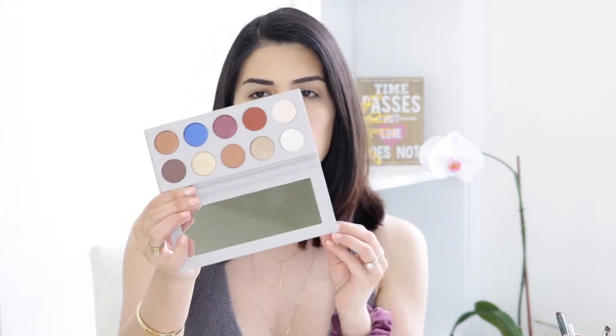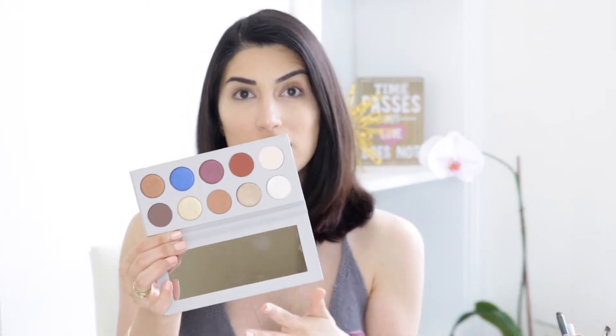I finally waited so long to use the KKW collaboration with Mario — the eyeshadow palette. You probably saw all the different videos that makeup artists, YouTubers, or even Mario himself did with this eyeshadow palette. I couldn't resist.